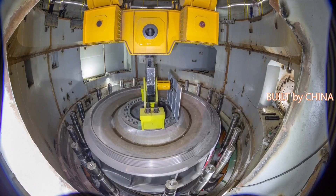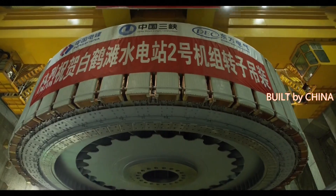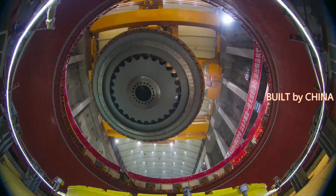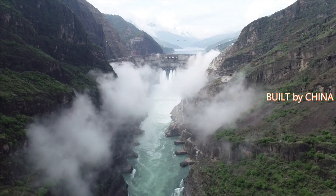With a total installed capacity of 16 million kilowatts, the hydropower station is equipped with 16 hydro-generating units, each with a capacity of 1 million kilowatts — the largest single-unit capacity in the world.